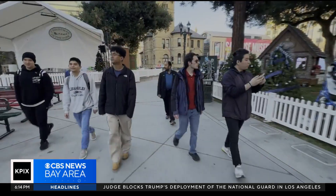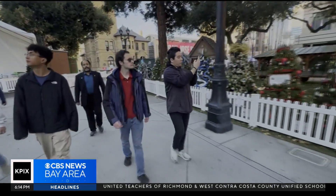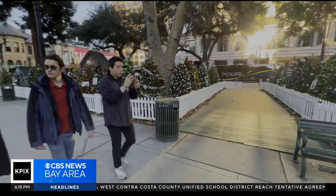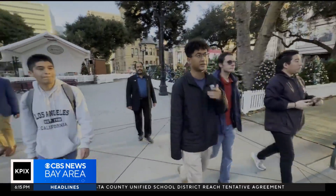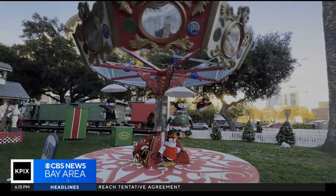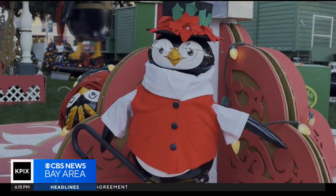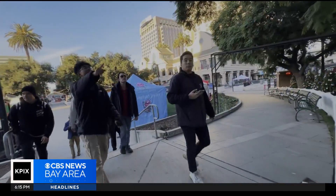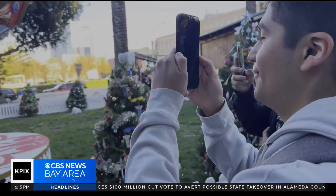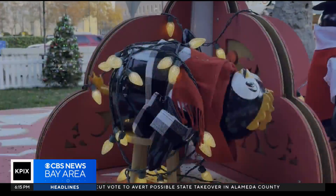They walk in like kids on Christmas morning — San Jose State mechanical engineering seniors fanning out through Christmas in the Park, eyes scanning the displays. They're not just here to enjoy the lights; they're searching for something: a certain penguin carousel they spent months bringing back to life. The students rush to see the twirling and flying penguins, snapping photos and checking every flipper and foot.